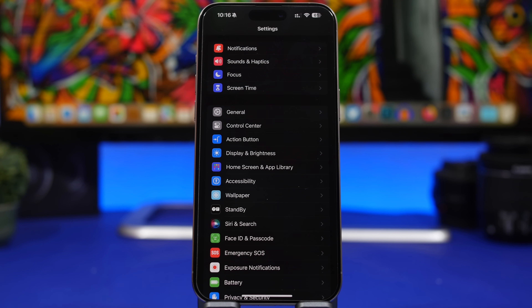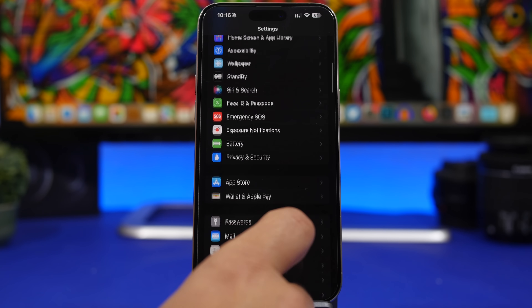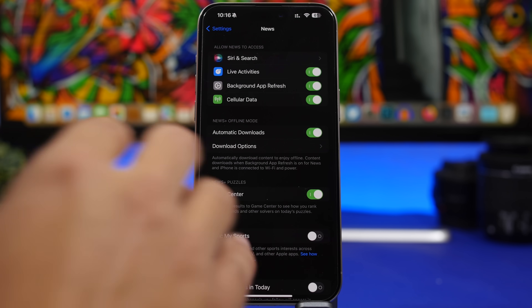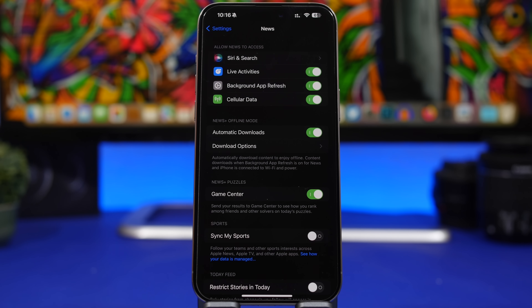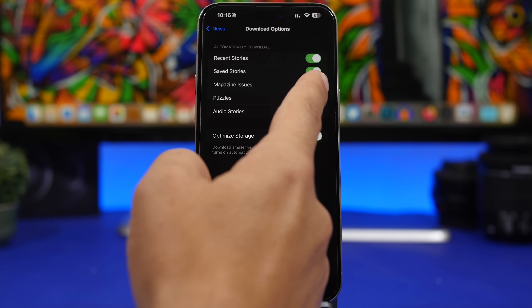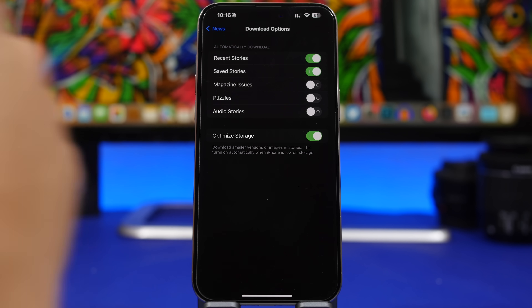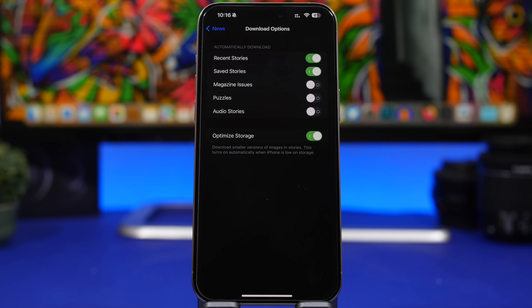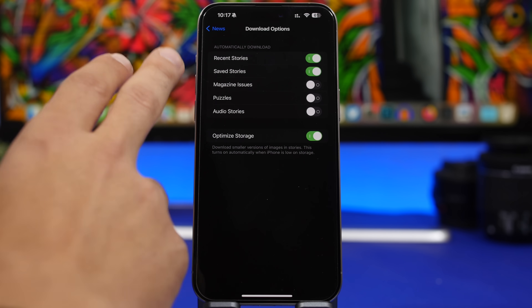Now let's move on to the new settings Apple has added. A few of them can be found under the new settings — if you go under News, you'll have News+ Offline Mode. If you use this, you'll have a ton of download options. I suggest you configure these settings because all of these things will be automatically downloaded to your device so you can view them offline. I would turn off most of these and just leave Recent Stories and My Saved Stories on. You don't want all that stuff being downloaded and taking up a ton of space on your device.